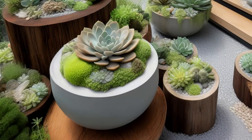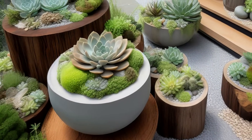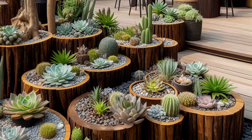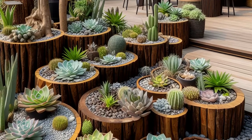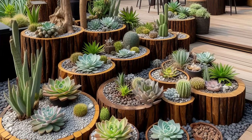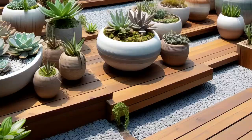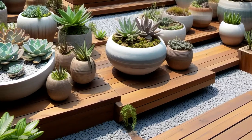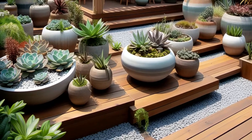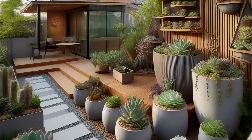Embrace sustainability with an eco-friendly succulent garden. Utilizing recycled planters and reclaimed wood, this outdoor oasis champions environmental consciousness. Native Asian succulents and drought-resistant plants thrive, carefully chosen for their low water needs. Not only do they enhance the beauty of the space, but they also minimize water consumption, making it a win-win for both aesthetics and the planet.